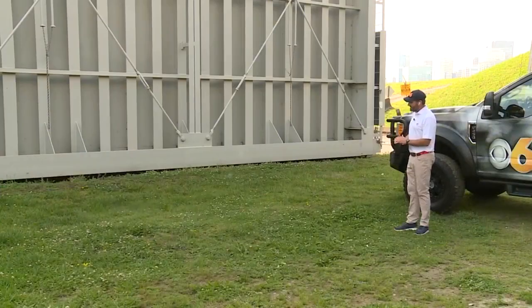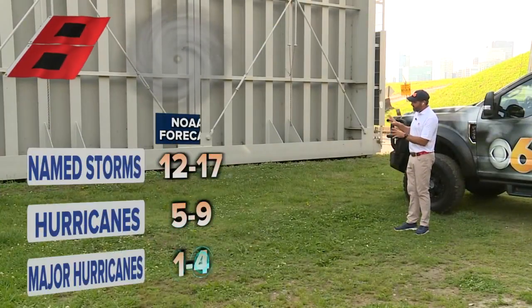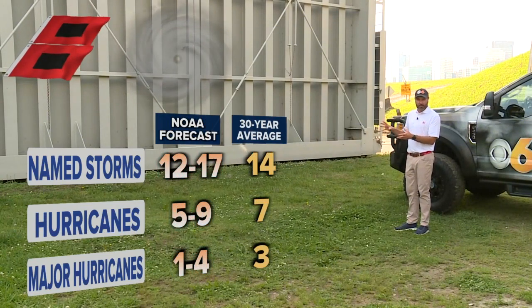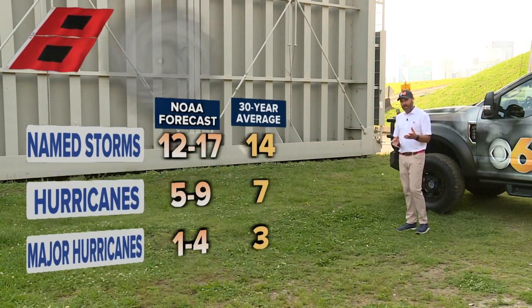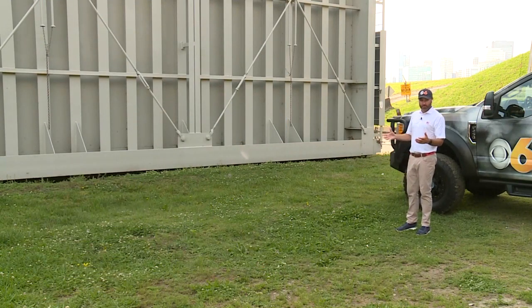Let's check out the hurricane forecast for the upcoming season. It's expected to be an average year. You can see the average numbers here — the first column, farthest away from me, is the forecast. We're looking at 12 to 17 named storms, 5 to 9 hurricanes, and 1 to 4 major hurricanes. The list of names has already been released.